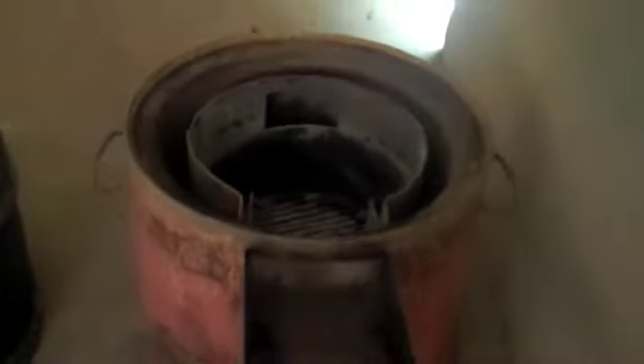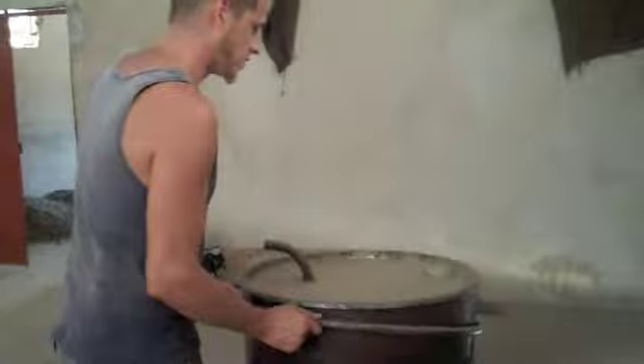They crack cashews and put them in here, burning them to create the heat needed to roast the uncooked ones, so they can actually crack them. This is where they put the cashews that are fresh.